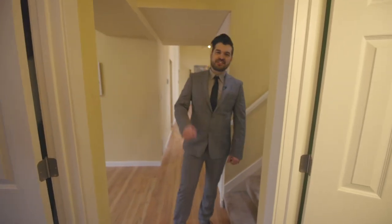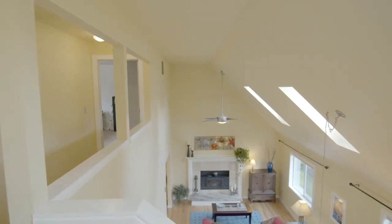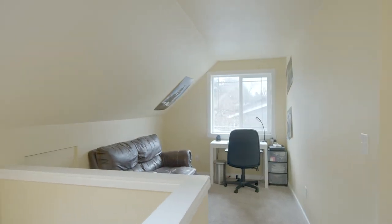Now that we've checked out the downstairs, let's head up. Immediately you notice the balcony — it really keeps the upstairs connected with the downstairs. We've also got this open loft space over here with a nice big window, really flexible space — you can do whatever you want with it.